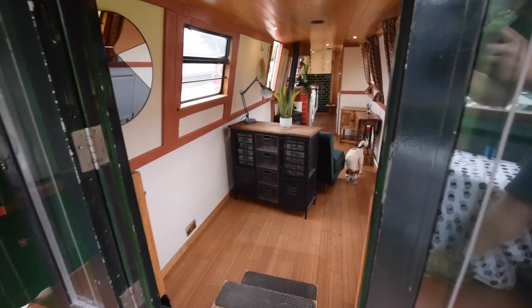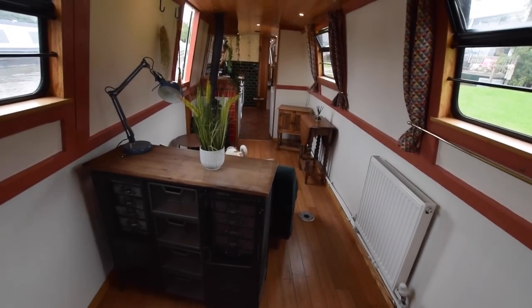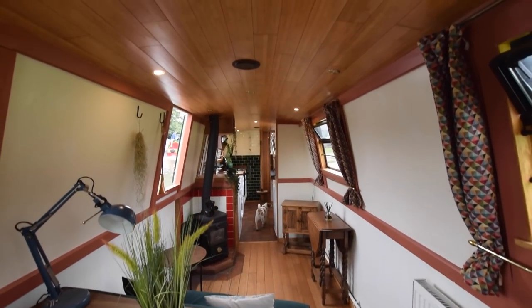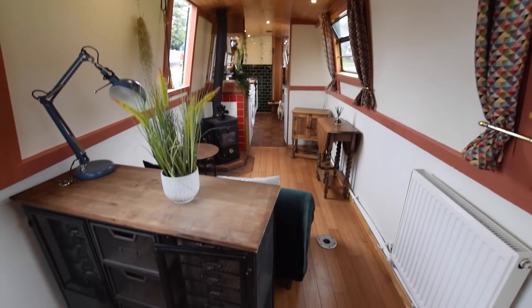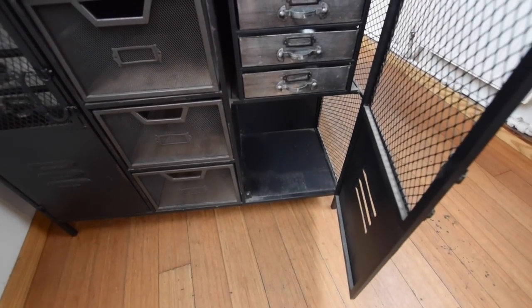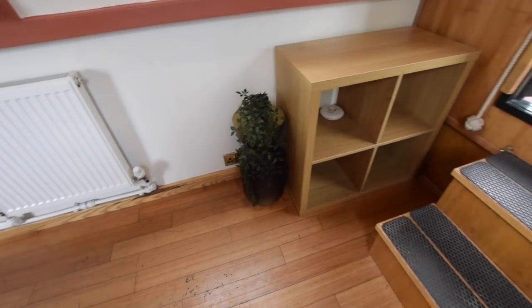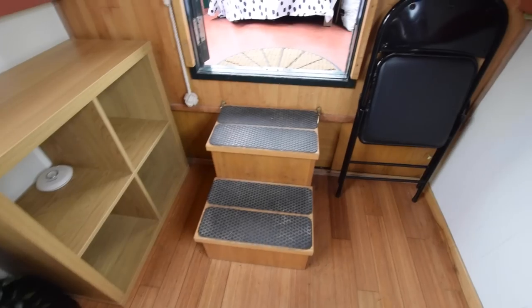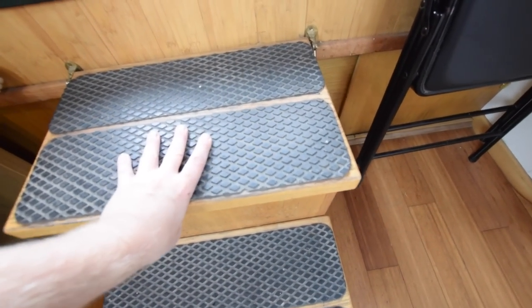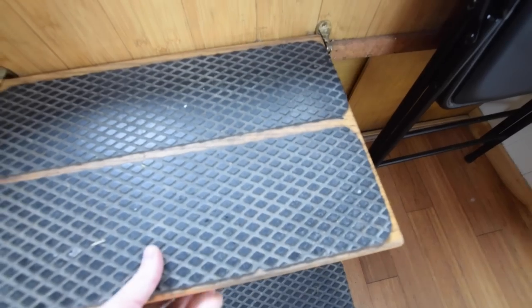Through the glazed forward doors into the saloon, which is 15 foot 6. Head height on board is 6 foot 3 and the lighting is LED throughout. There's a storage unit here and most of the furniture in the saloon is freestanding. She is fitted out with a bamboo tongue and groove ceiling, light painted ply to the cabin sides, and painted tongue and groove with bamboo to the hull sides. There is storage in this step as well.